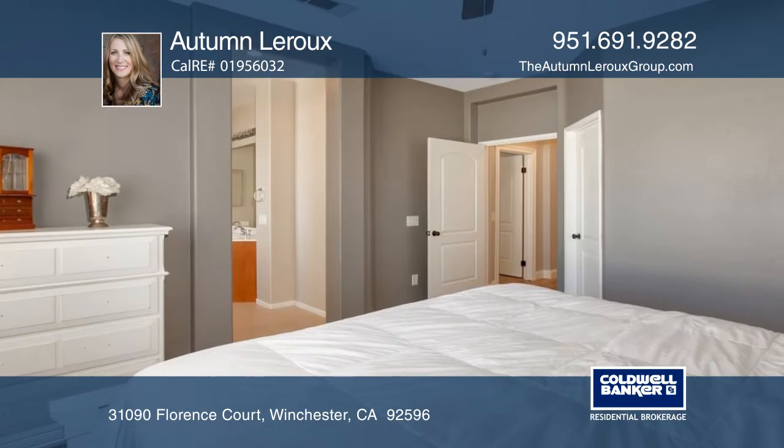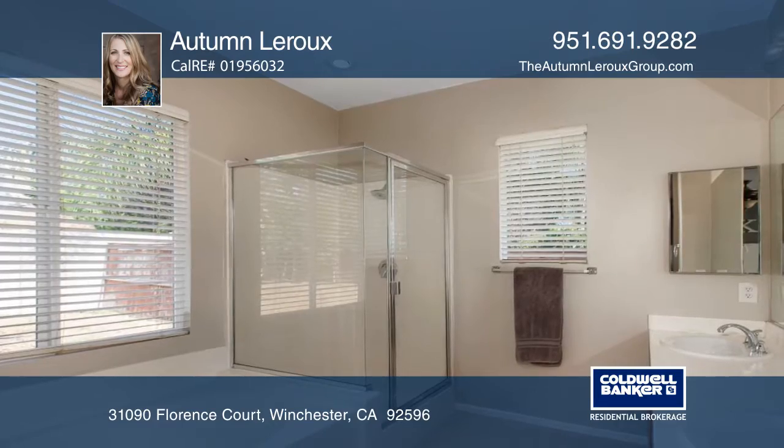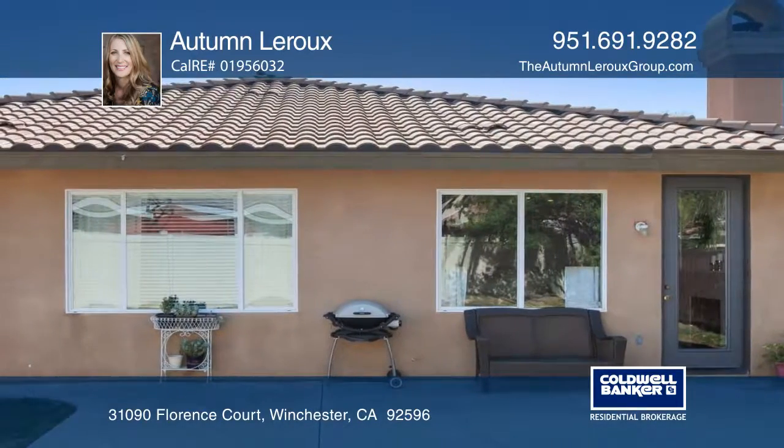The master suite offers a walk-in closet and five-piece bath. The additional bedrooms share a bathroom with dual sinks, just minutes away from Temecula Wine Country.